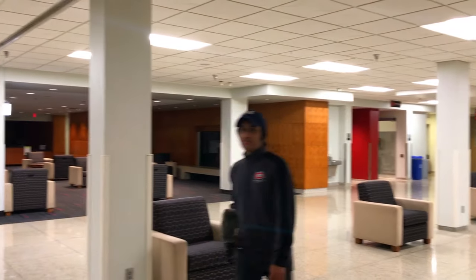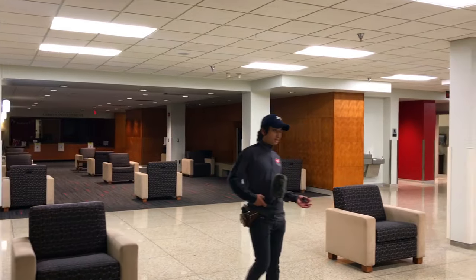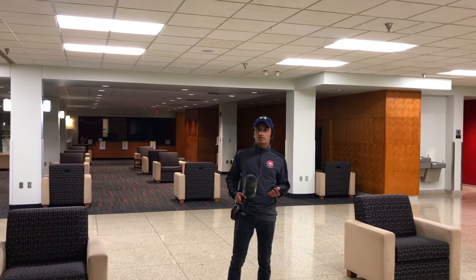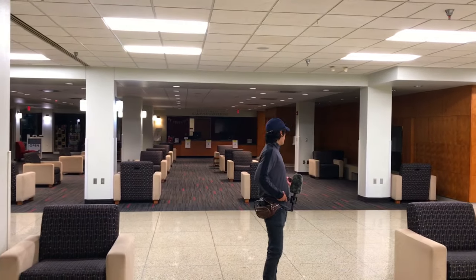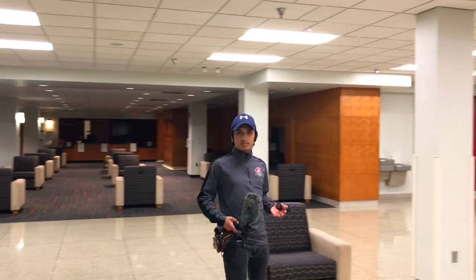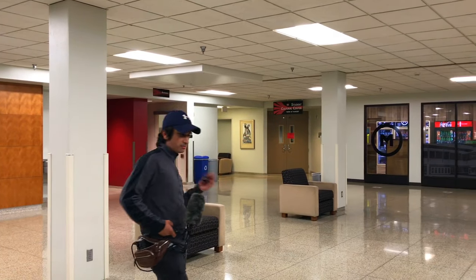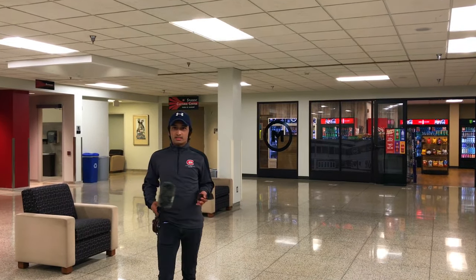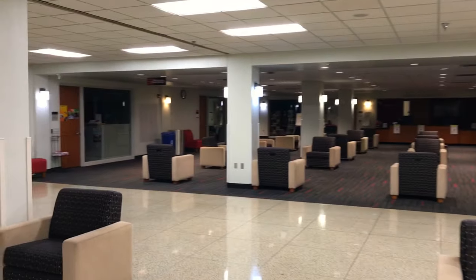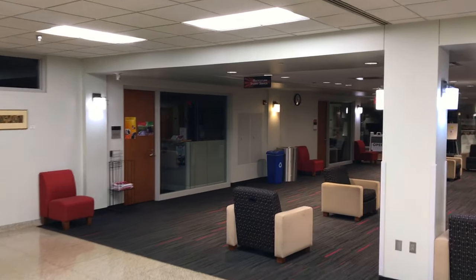In the heart of Atwood Memorial Center, this is the main lounge area. During your college days there's going to be lots of sitting here and chilling around. I like this building because it's a happening building — every other building is focused on some major, but this building is for everyone. This is where you connect with other students and learn more about campus life here at St. Cloud State University.